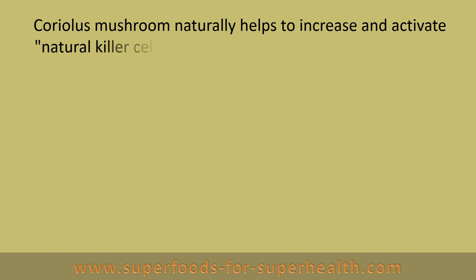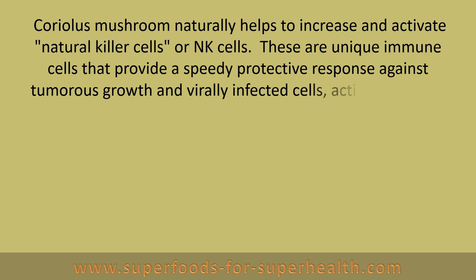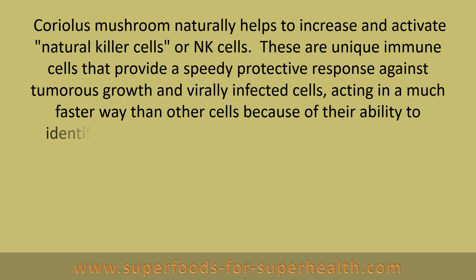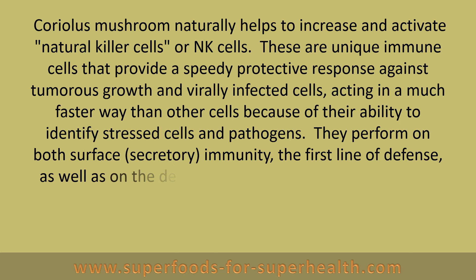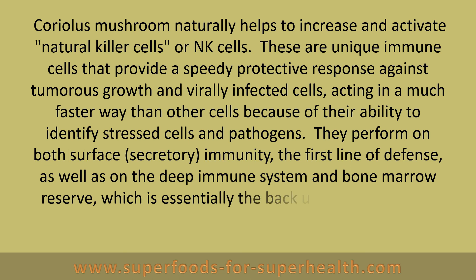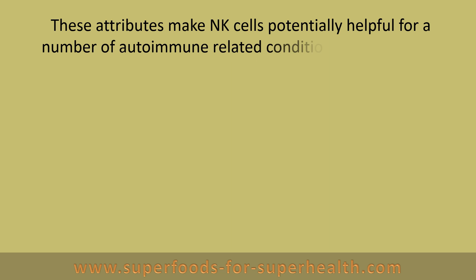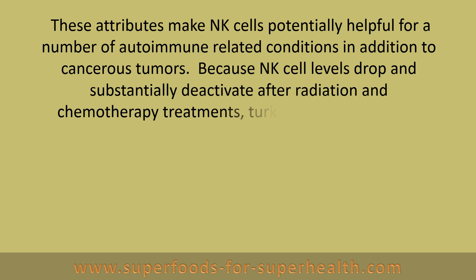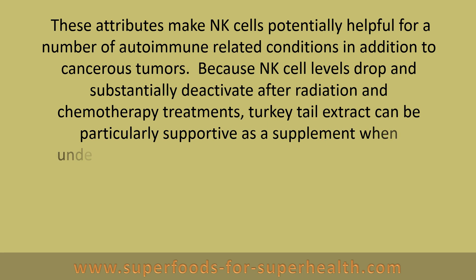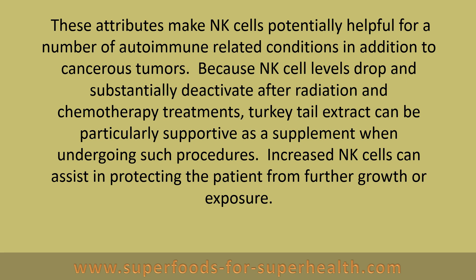Coriolis mushroom naturally helps to increase and activate natural killer cells, or NK cells. These are unique immune cells that provide a speedy protective response against tumorous growth and virally infected cells, acting in a much faster way than other cells because of their ability to identify stress cells and pathogens. They perform on both surface secretory immunity, the first line of defense, as well as on the deep immune system and bone marrow reserve, which is essentially the backup resource for the secretory system. Because NK cell levels drop and substantially deactivate after radiation and chemotherapy treatments, turkey tail extract can be particularly supportive as a supplement when undergoing such procedures. Increased NK cells can assist in protecting the patient from further growth or exposure.